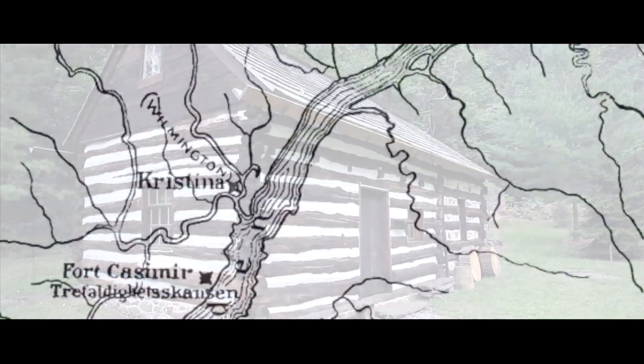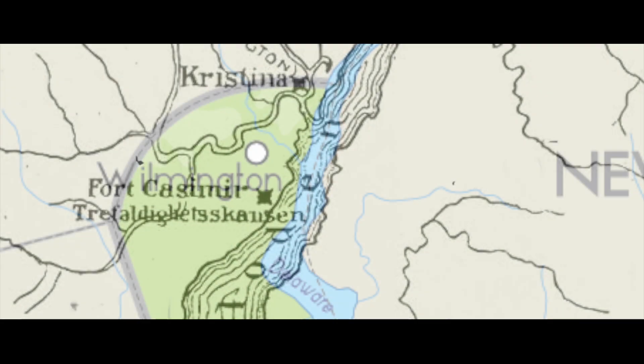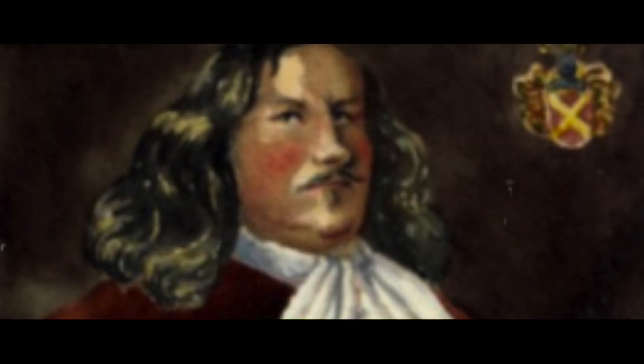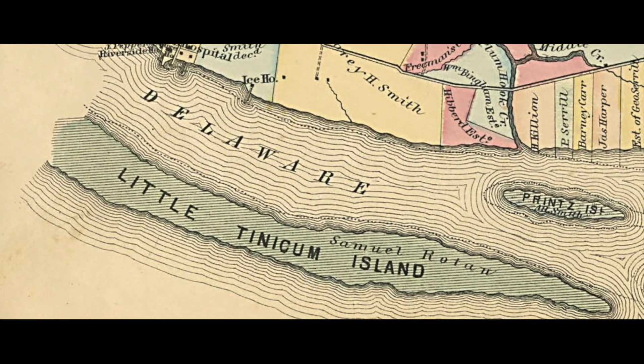New Sweden was established by the Swedish Crown for the purposes of trade and was first centered at Fort Christina in present-day Wilmington, Delaware. With the arrival of Governor Johan Printz, the center of the colony's government was moved to Fort New Gothenburg on Tinicum Island, or the present-day Essington.